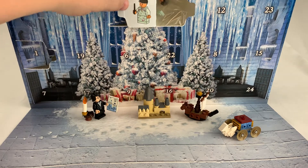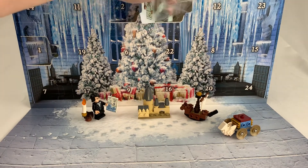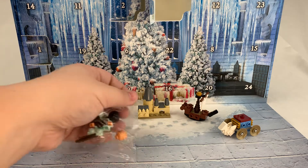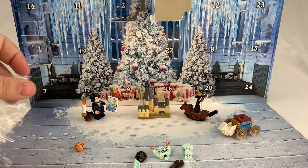We got ourselves another minifig. I don't know the character's name but that's okay. I'm going to use my teeth — don't tell my aunt. Heads are rolling.